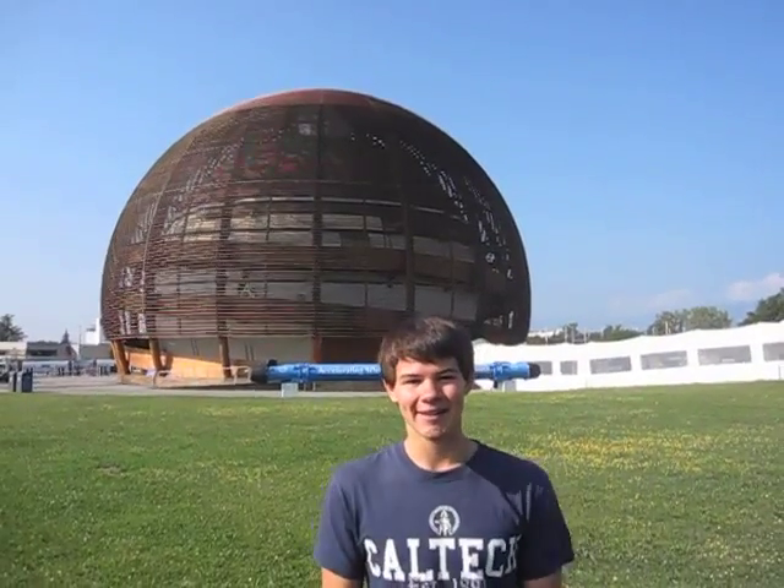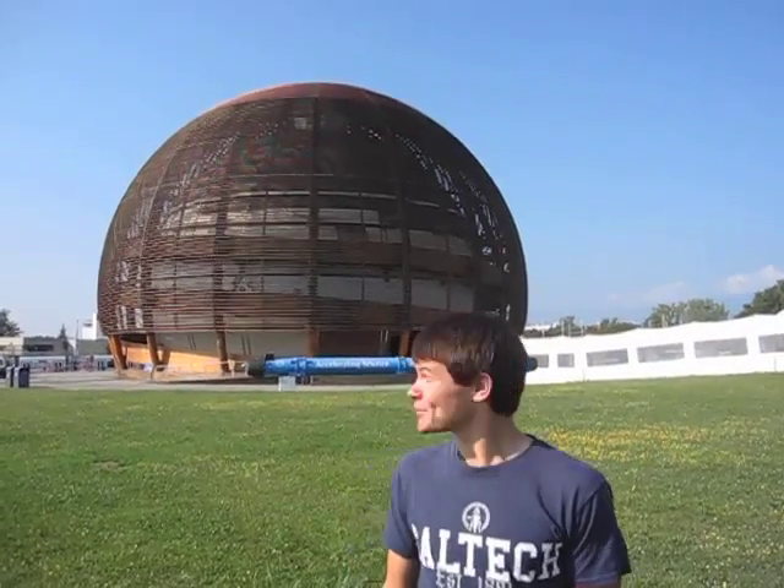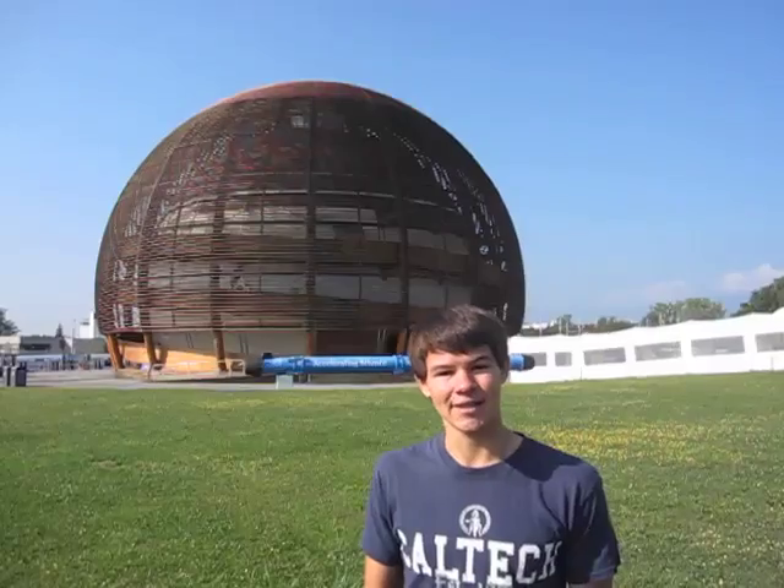Hi, my name is Valera and I'm a senior at Caltech studying physics. I work with the Caltech CMS group and I'm currently standing right in front of the Globe of Science and Innovation here at CERN, the European Organization for Nuclear Research.